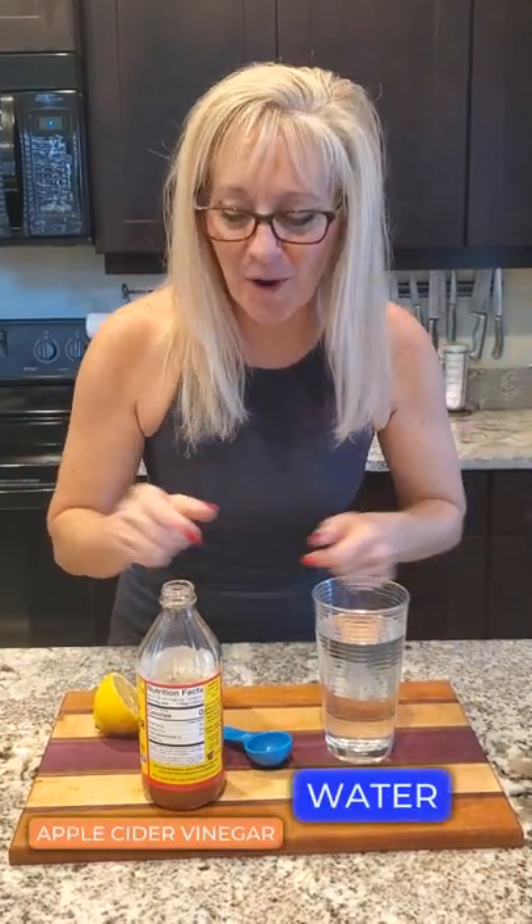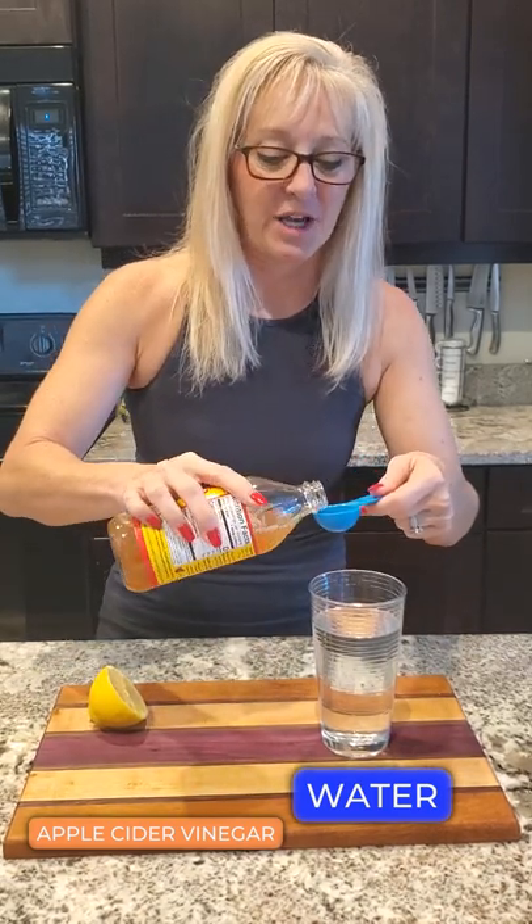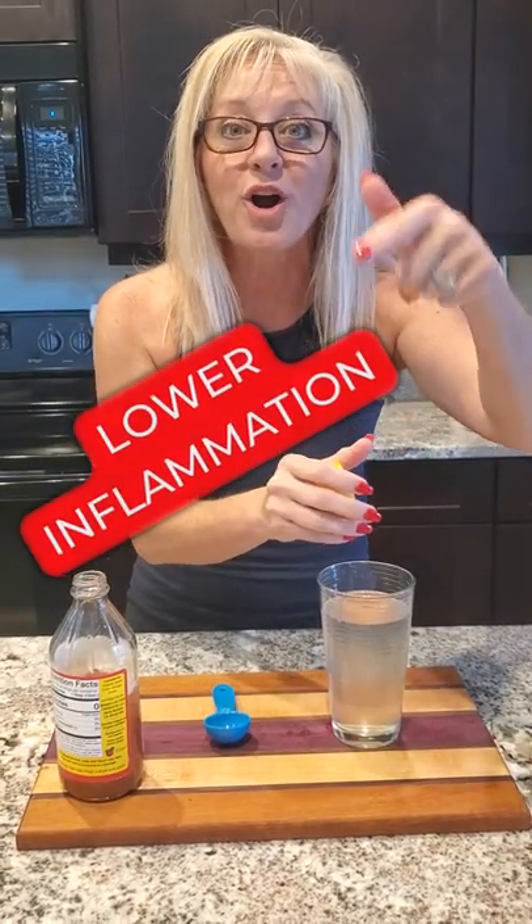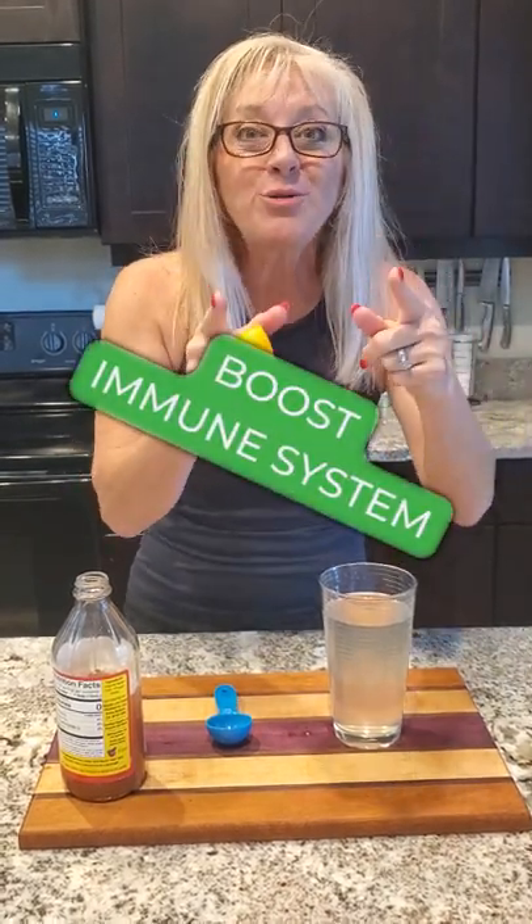Here's how we're going to do it. A full glass of water, one tablespoon of apple cider vinegar — give it a good shake because the good stuff is at the bottom — and then take half a lemon and squeeze it in there. This lemon is going to lower your inflammation and boost your immune system. Squeeze it twice.